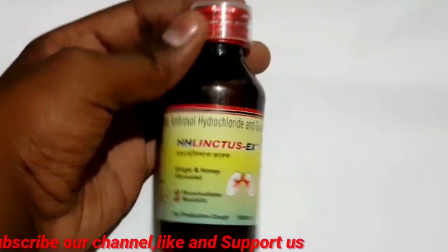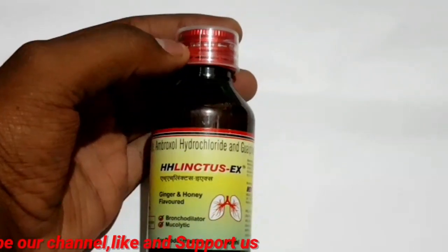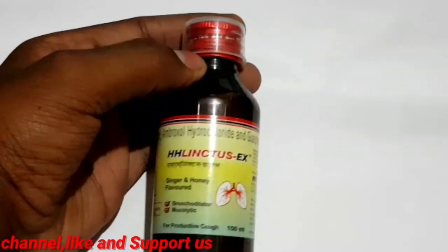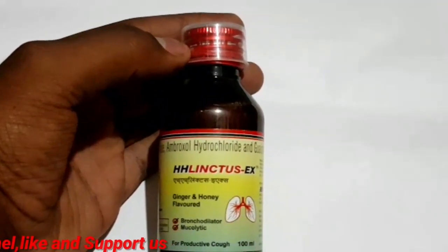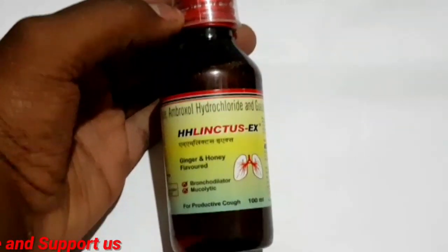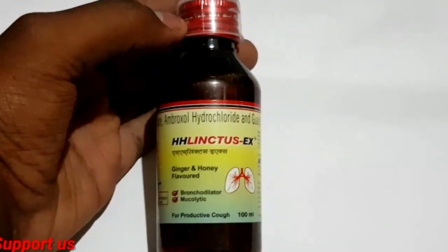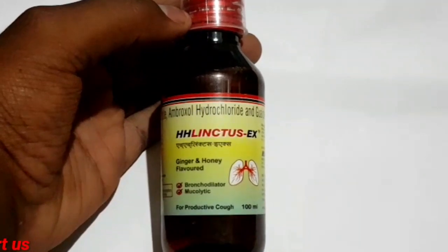There is also a Beta-Adrenergic Receptor Blocker syrup you can use. If you have any allergic reactions, stop and consult a doctor. If you have any questions, subscribe to our channel and please like this video.